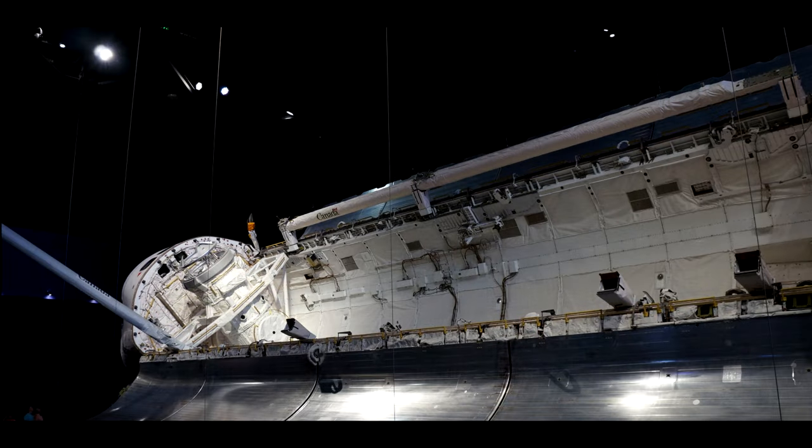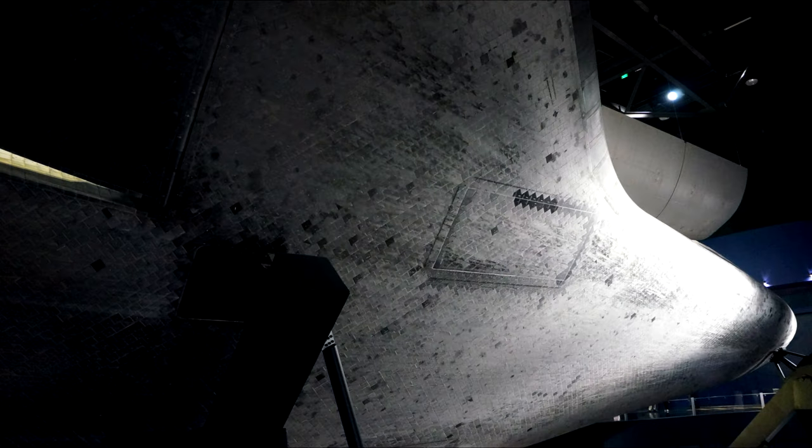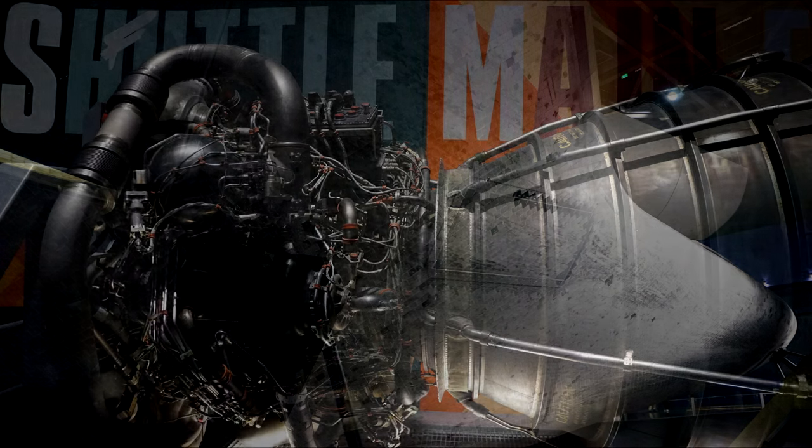There's the OMS pod — that's the view looking forward. You can see the Canadarm sticking out there. And this is the business end with the three RS-25s and the two OMS engines. And here's the underside — you can really see it from all the angles.